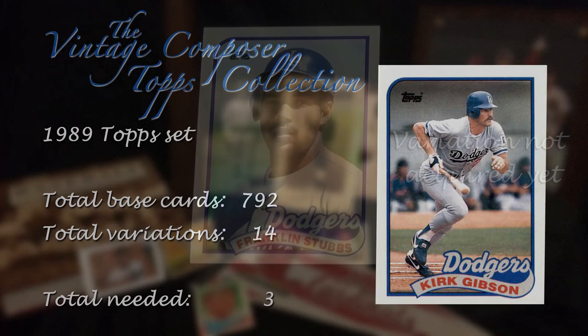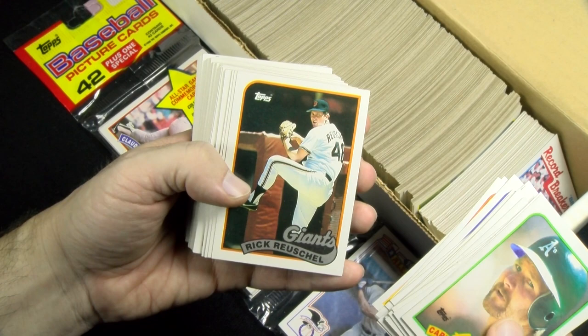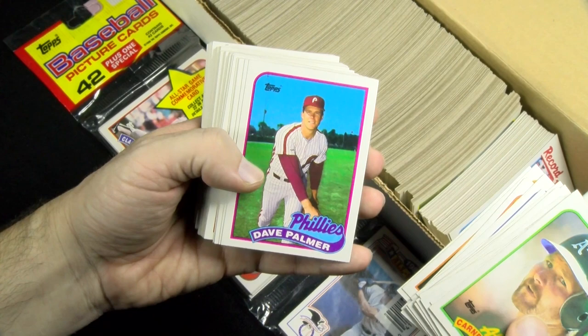I'm currently down to three variations to make this master set complete. Between 1987 and 1991, Topps made a small fortune selling wax and rack packs, thanks in part to me alone. This is the height of what we know as junk wax, but the sets are needed to finish the 1980s decade from Topps, and we love collecting them nonetheless.